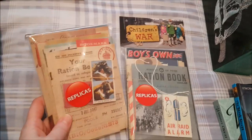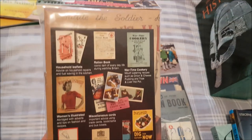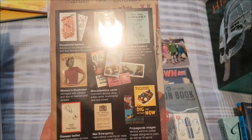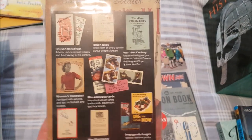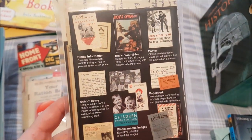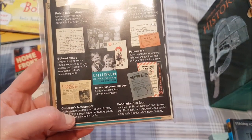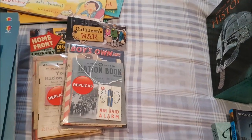For the wars units I have replica document packs — the Home Front pack with a ration book, cookery book, disease leaflet, war emergency information, and propaganda images; and the Children's War pack with public information, posters, newspaper, and recipes. I also have the Usborne History Collection covering Greeks, Egyptians, Iron Age, Stone Age, Celts, Romans, Vikings, Castles, and mummies and pyramids.